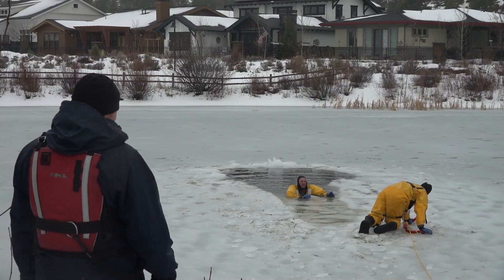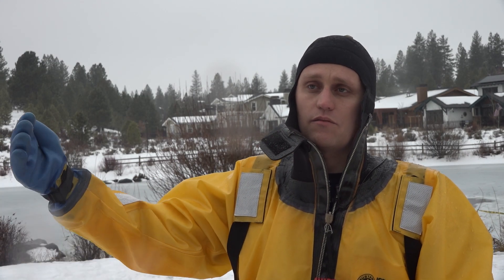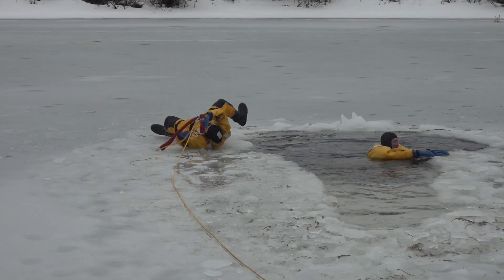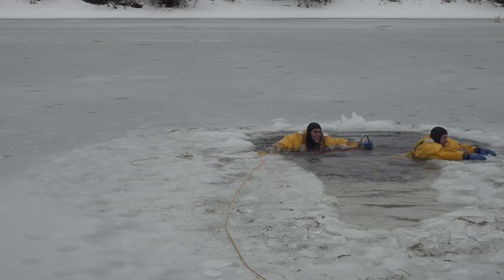It's pretty frequent each year that we get a dog that goes in, a human goes in after them, and we are now trying to get them out of the water. In this scenario, another firefighter playing the victim emulates the real-life situation.